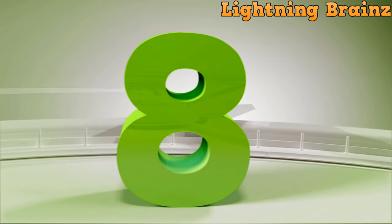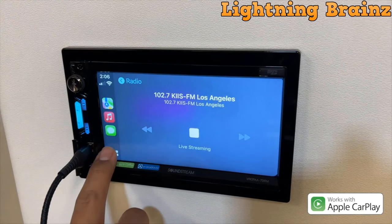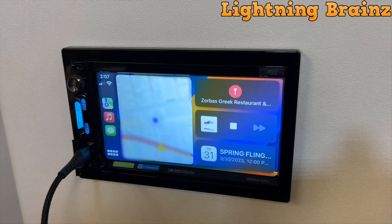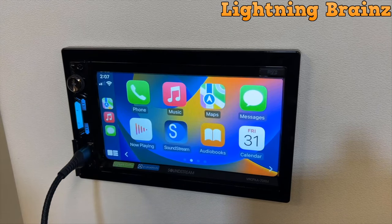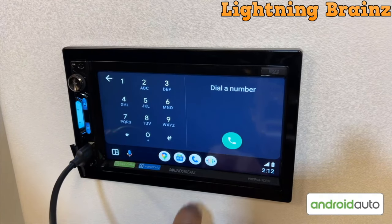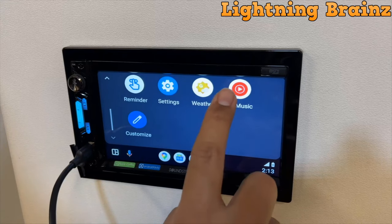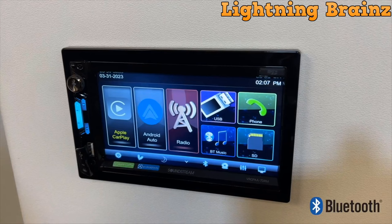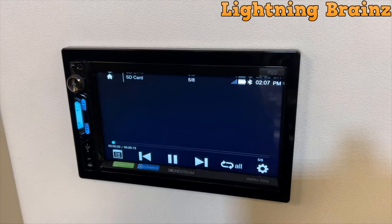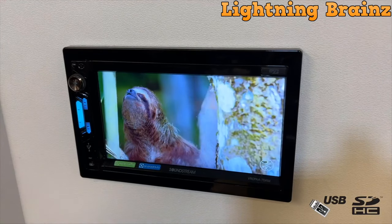Number 8: SoundStream VRC-PAA-7DRM. The SoundStream VRC-PAA-7DRM Double DIN Car Stereo Receiver is a versatile multimedia touchscreen unit designed to elevate your in-car entertainment experience. With Apple CarPlay and Android Auto built-in, accessing smartphone features like navigation, calls, messages, and music becomes seamless and safe while driving. The receiver boasts a 7-inch high-resolution TFT LCD display, offering clarity and ease of use, and supports various audio and video formats including MP3, WMA, MP4, AVI, and more. The Dynamic User Interface with customizable RGB lighting adds personalization, while Bluetooth connectivity enables hands-free calling and the inclusion of front and rear camera inputs enhances safety. With its comprehensive features and user-friendly interface, the VRC-PAA-7DRM enhances your driving experience with modern connectivity and entertainment options.